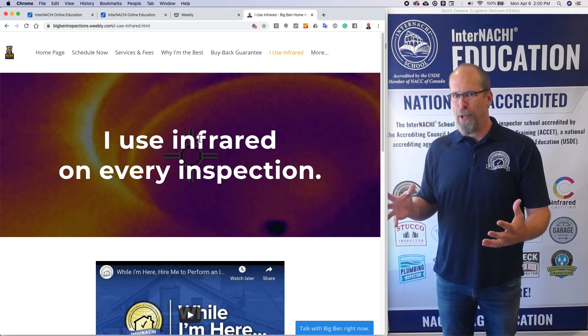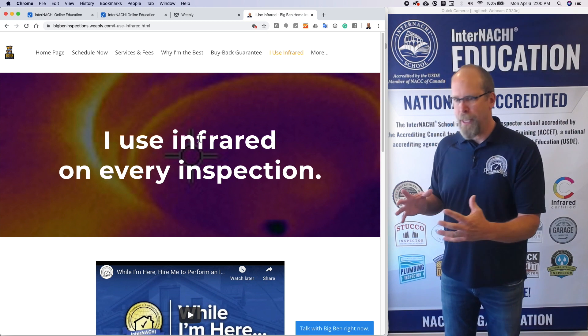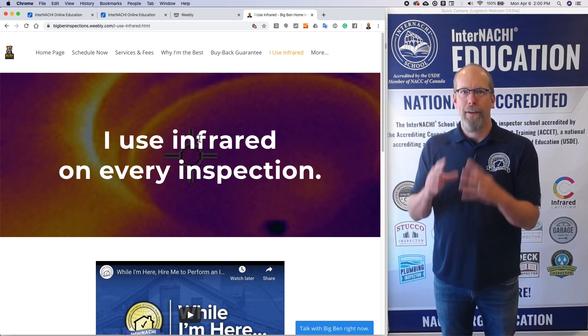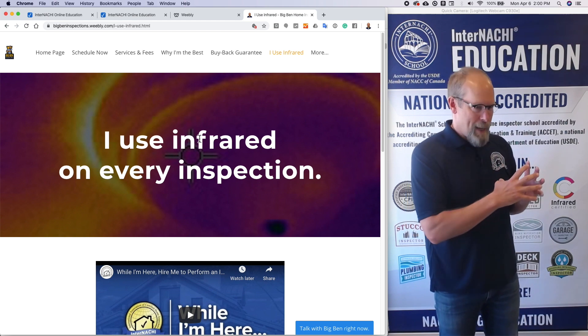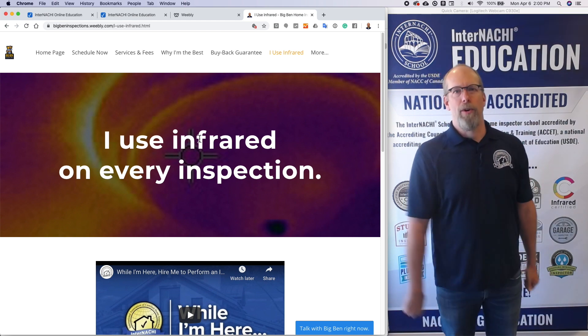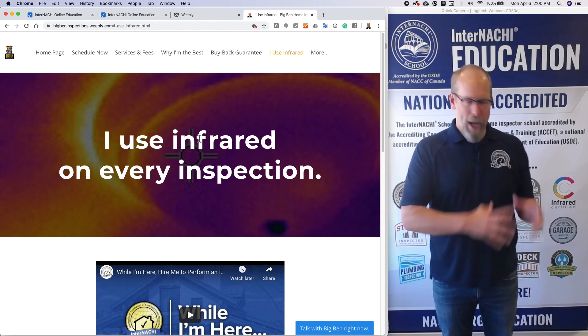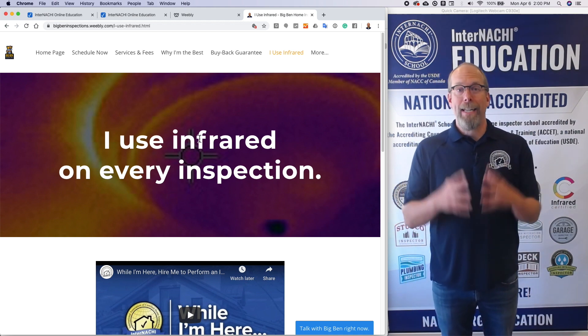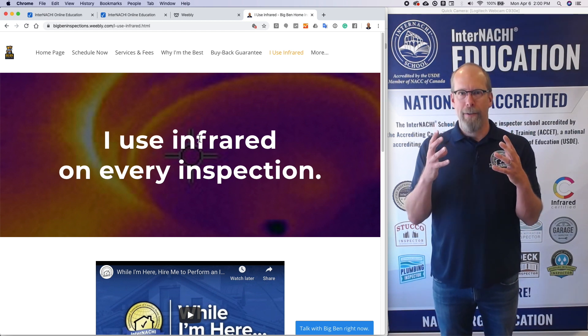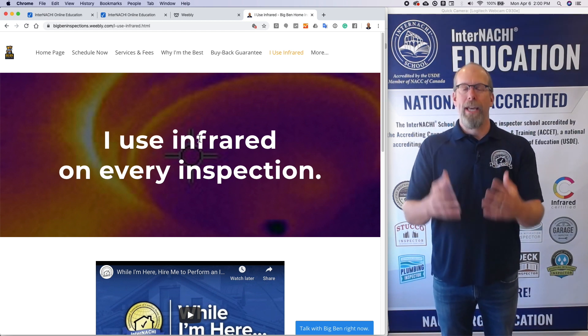Think of it like a special restaurant that has a special dish — a fantastic burger, or an amazing salad that's the best in the world, so you can only get it there. That's how you have to think about your home inspection business. Your brand and your website will communicate that brand.